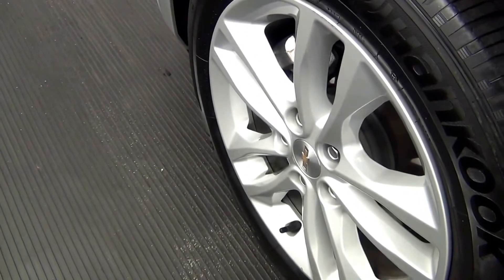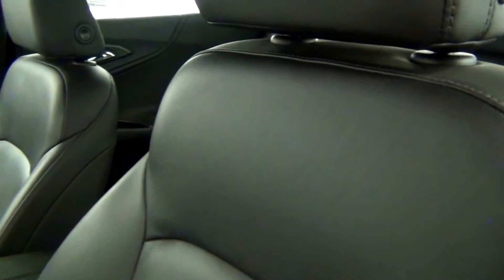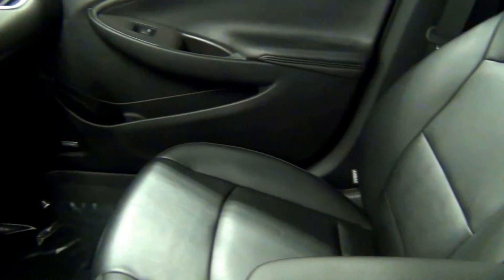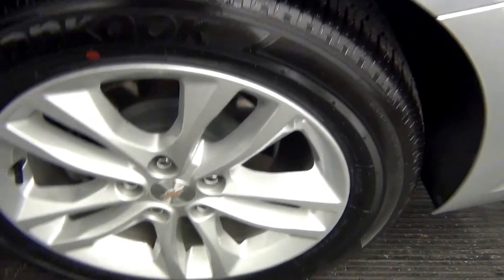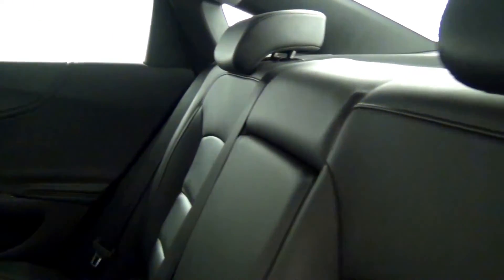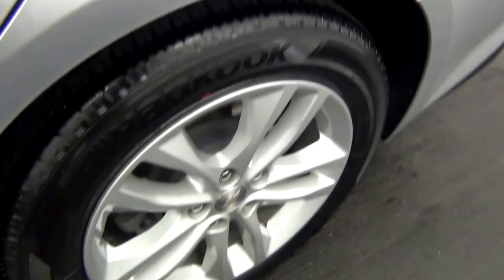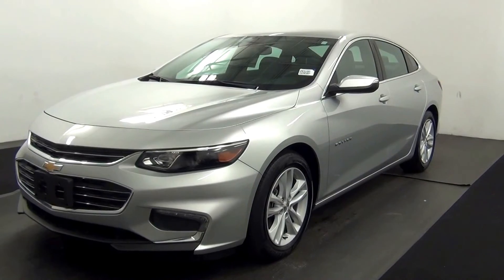Let's have a look on the inside. Here we go. The back. And that will end the walk around the 2016 Chevy Malibu. Thank you for choosing Tennessee. Thank you.